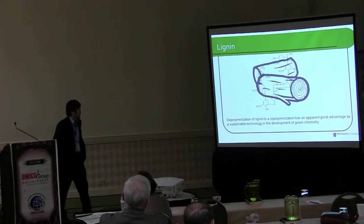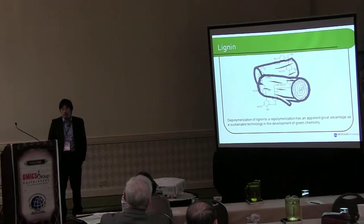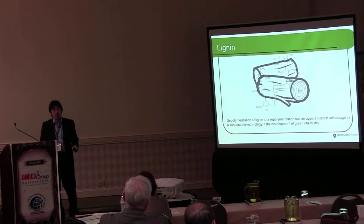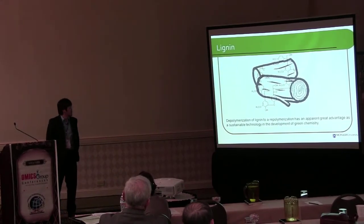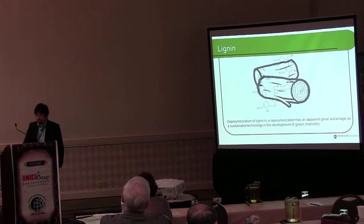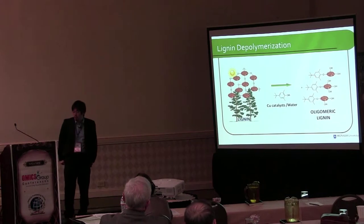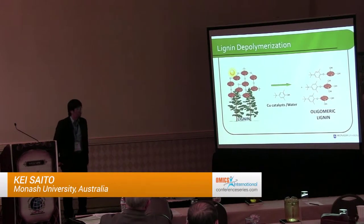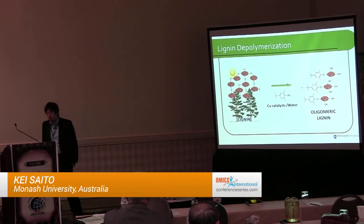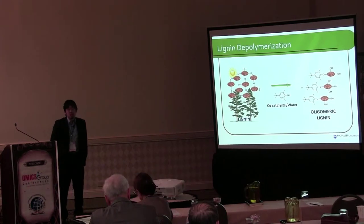First, why lignin? Lignin is the second most abundant polymer in nature, and there is a lot of research going on to depolymerize lignin — to degrade lignin into small pieces, which are small molecules used as raw materials to create fine chemicals or materials. My research focus is to create a new chemical depolymerization method that works not at room temperature but under mild conditions, without using toxic or corrosive chemicals like acid or base, and without high pressure or temperature.